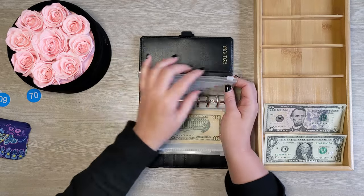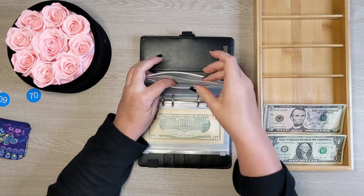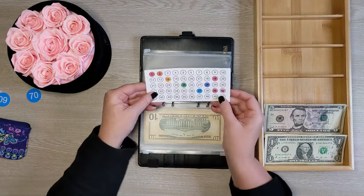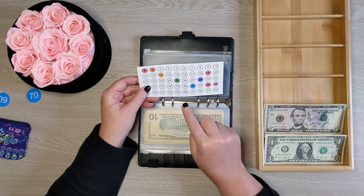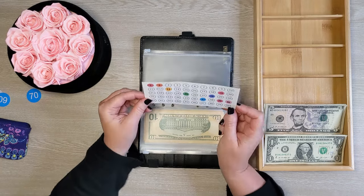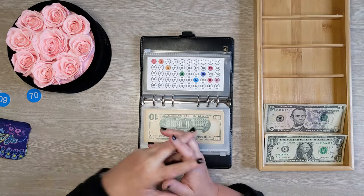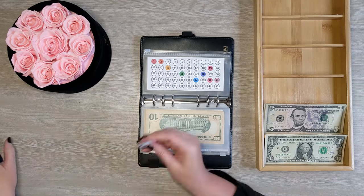This one is so much fun — this is my 100 envelope challenge. The way it works is I have a card with two sides: the first side has numbers one through 50, and the back has 51 through 100. Each number has one envelope with that amount of money in it, and once we fill both sides of this card we will have saved $5,050, which is incredible. I'm using this money to pay off debt — I have a few debts remaining and I'd like to get all of those taken care of.